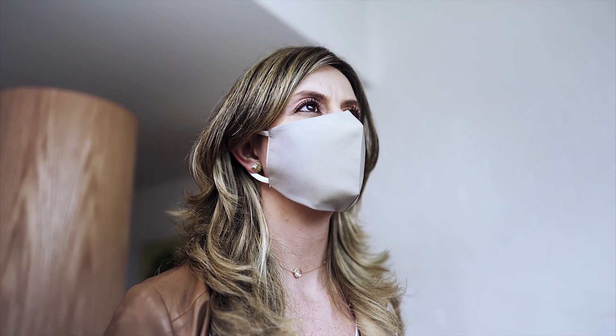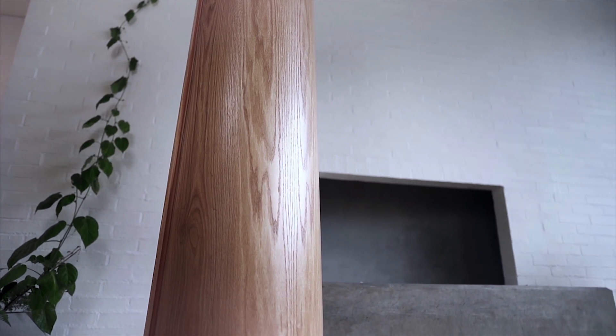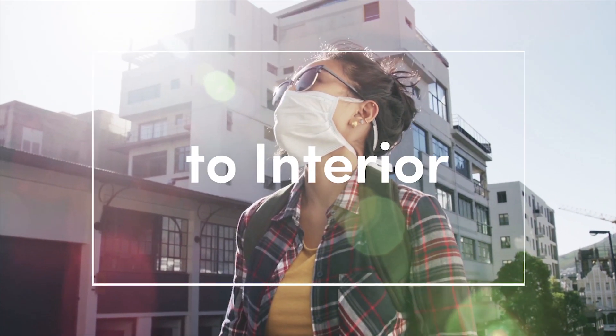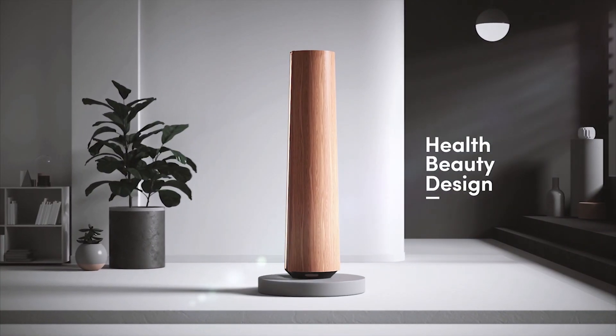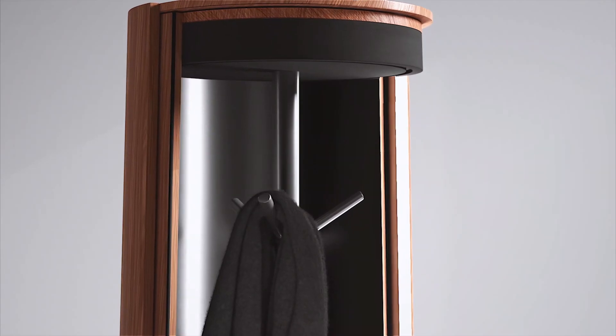Information about this pandemic has demonstrated that in order to protect our loved ones and ourselves, it is essential to have a clean and safe exterior to interior transition. Our team passionately believes that health, beauty, and good design can be a part of everyone's life. That is why we created Pod.